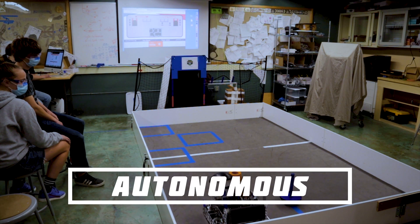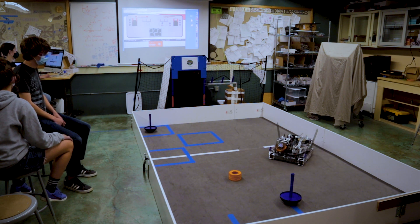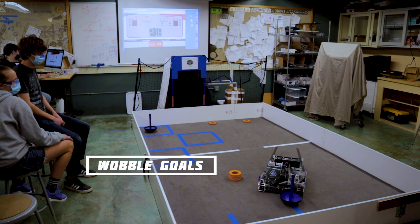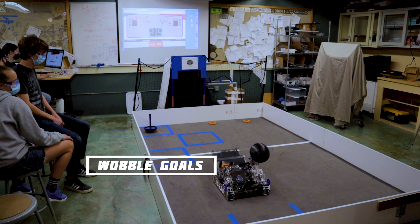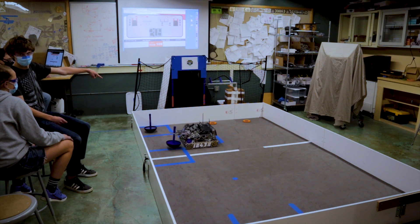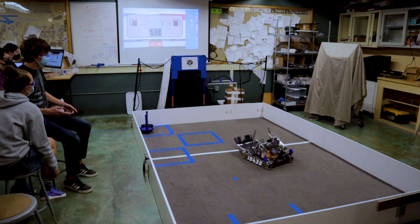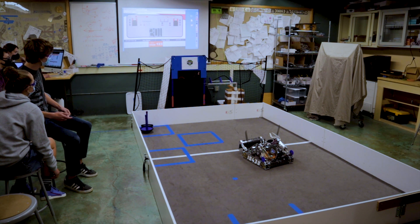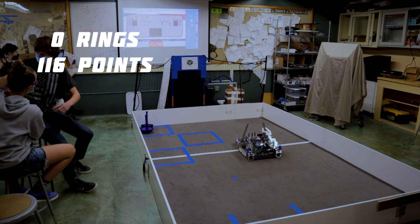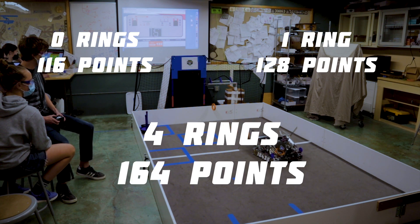Lastly are our autos. We use all of the control systems described earlier to aid the robot in completing its autonomous objectives. In all three randomizations, our robot uses our vision system to aim and shoot its pre-loaded rings at the power shots, picks up both wobbles and drops them into the designated square, and shoots the entirety of the starting stack of rings into the high goal. Uniquely, our robot also goes and picks up any rings that bounce back from the power shots and scores them into the high goal as well. Lastly, it parks on the navigation line. This makes our maximum possible score 116 points for a zero-ring randomization, 128 for one ring, and 164 points for four rings.